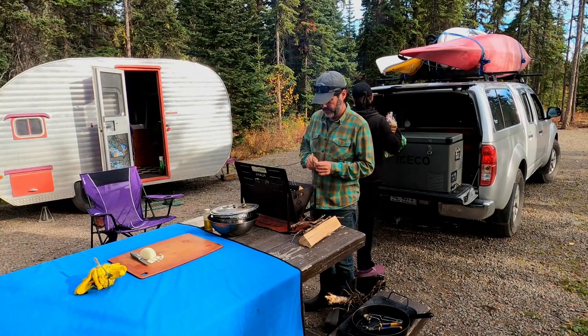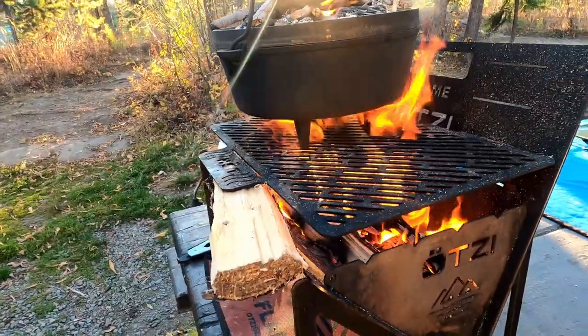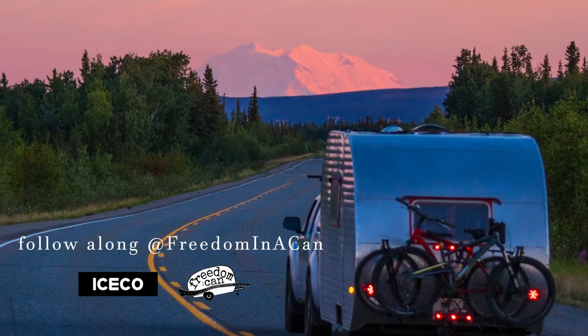We like to tease that we are two foodies on the move. We love to cook outside, we love to play outside, and we love just being outside — and our little 12-volt fridge helps us do that. Not having to go into town to get ice frees up a lot of brain space.